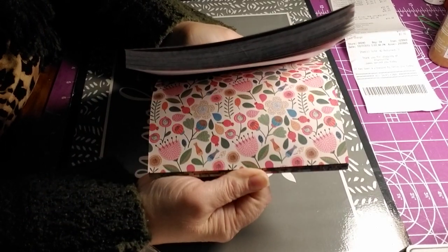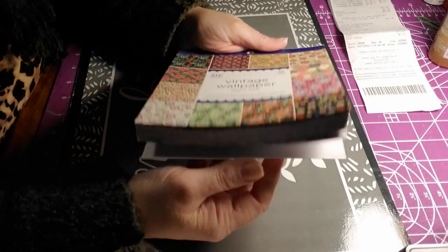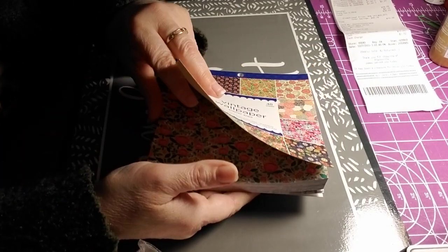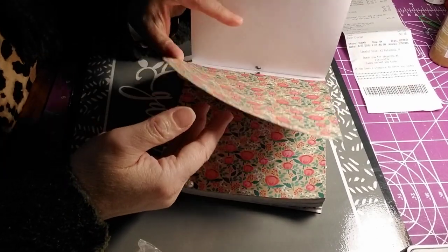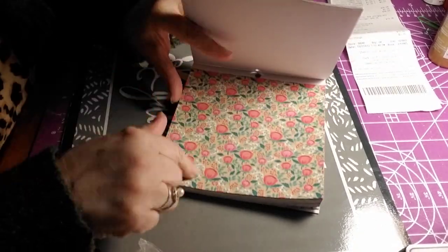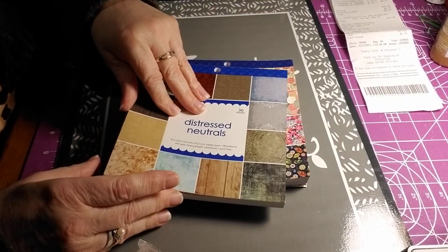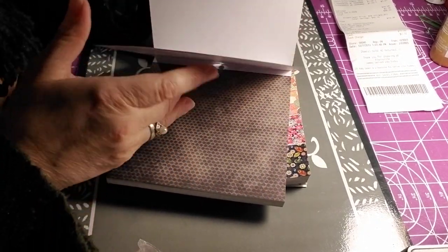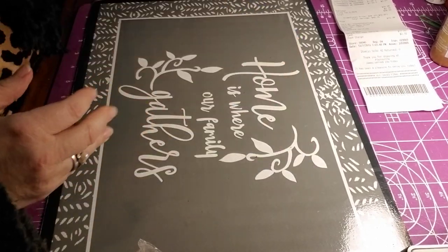Look how pretty. Each one of them has 48 sheets — I believe they have four designs each. Actually, the other one has 36, with four sheets per design. And this one has only two sheets per design.